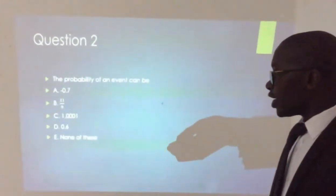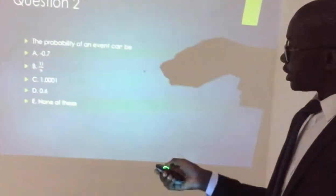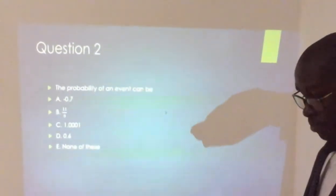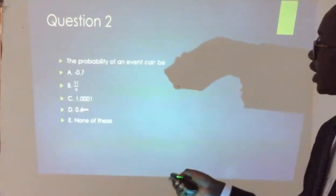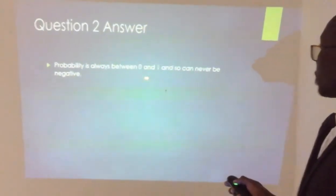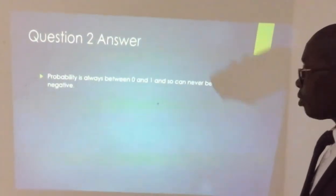Normally the option 'none of the above' is not very applicable, but a student who is ill-prepared may choose it. The examiner will give you a question and not fail to give you the answer. The explanatory note: probability is always between 0 and 1. It can never be negative and can never be a number more than 1.